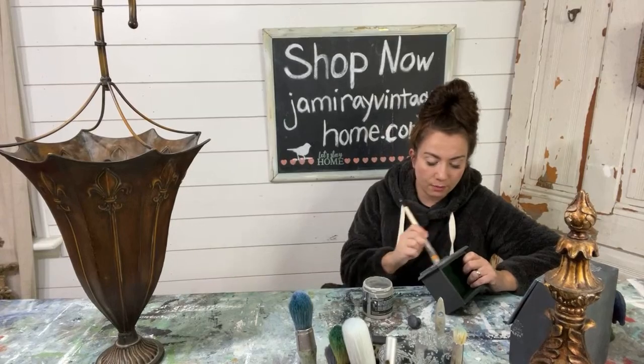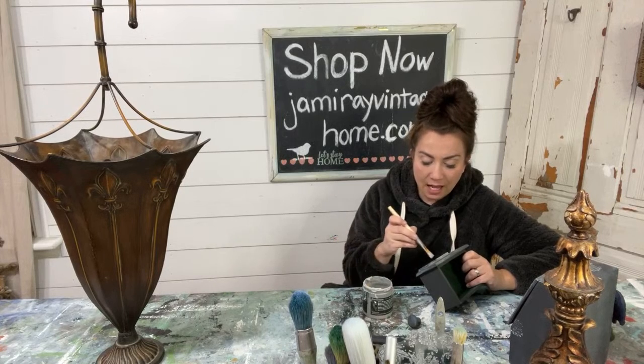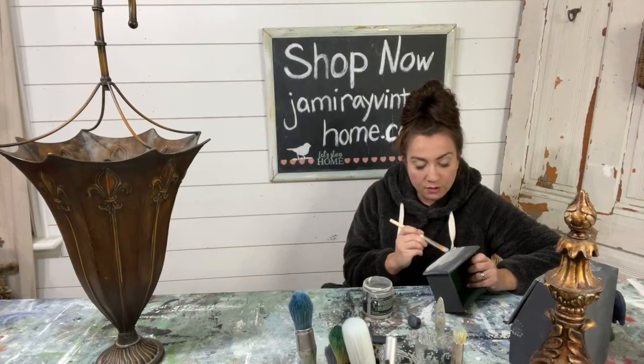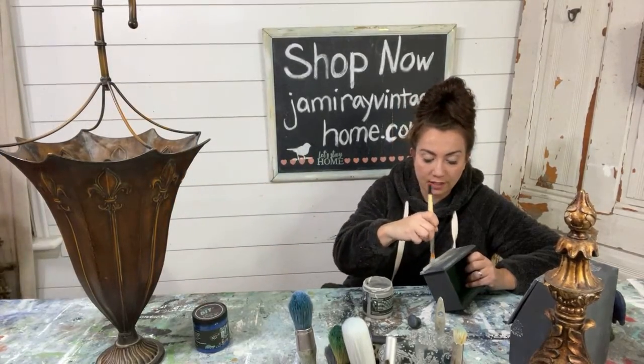Our subscription boxes are back up at jrvhome.com. We don't have pictures of the craft kit yet — I have to make it and Zeb has to make it. It's going to be a couple weeks, but we put it up because I know a lot of people are buying things for Christmas gifts.